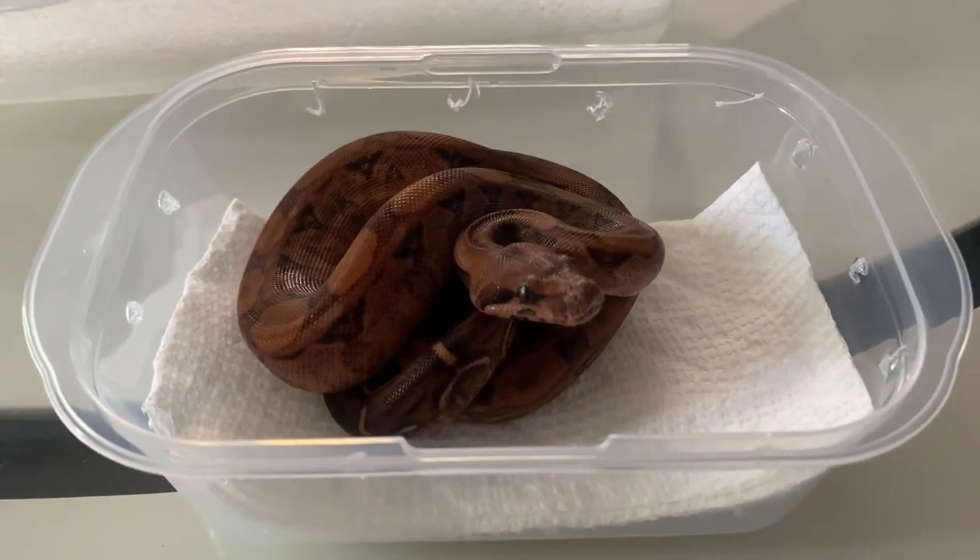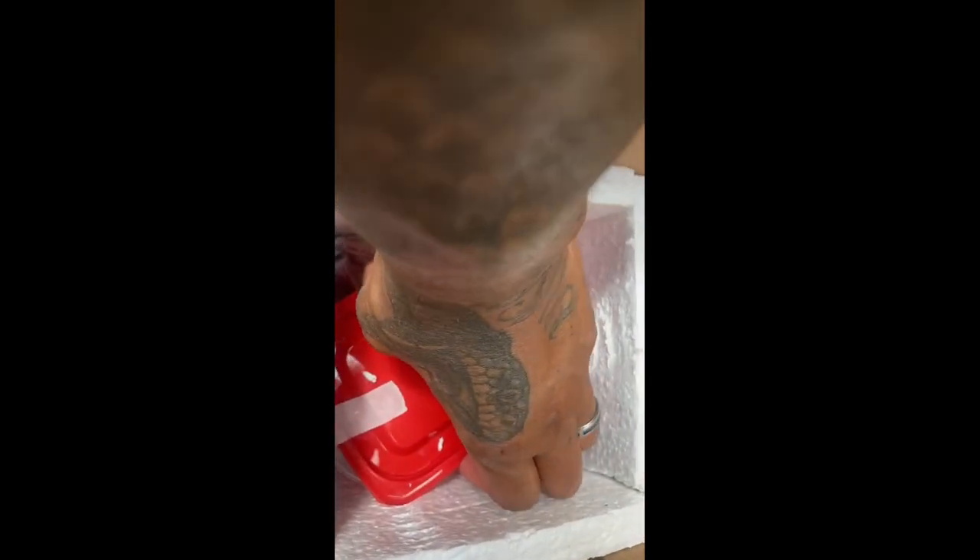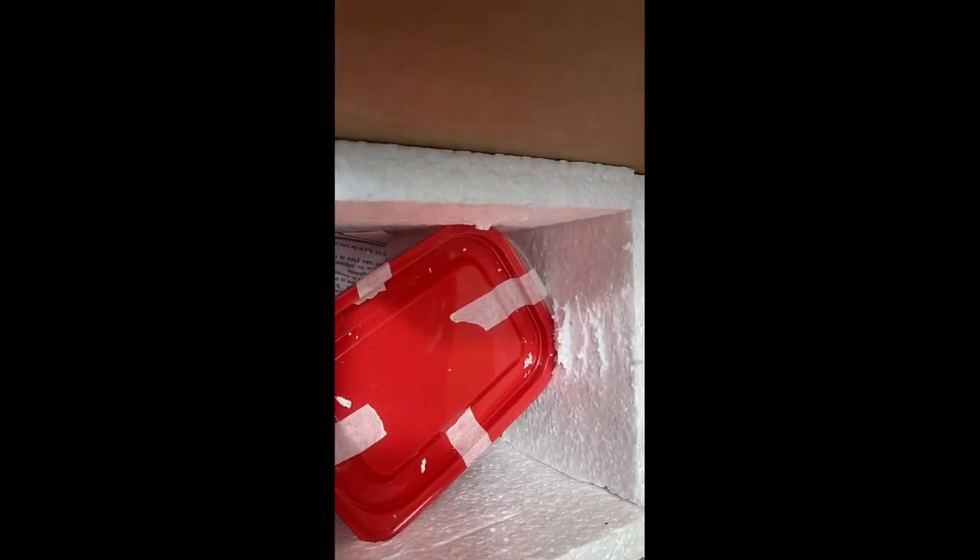Enjoy him, he's beautiful. He's packed away so that his cage can't move, so you're gonna have to pull it out. I put it like that so he can't get knocked all over the place, so just put a little bit of elbow into it and pull him out when you get him.